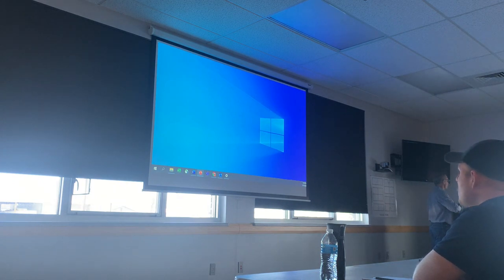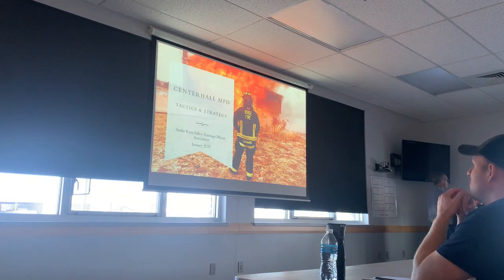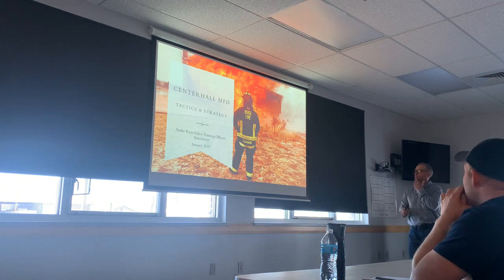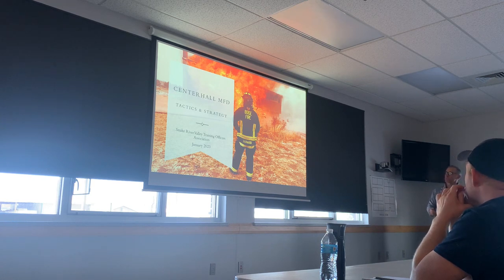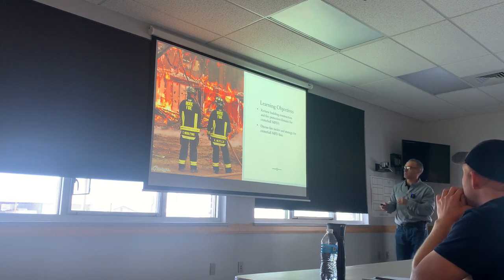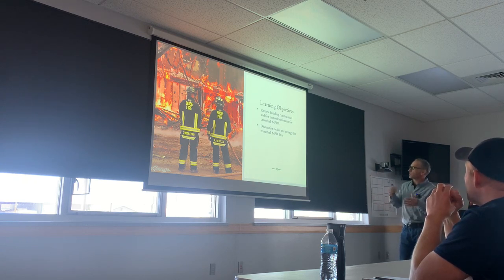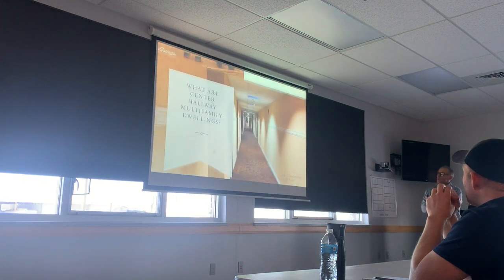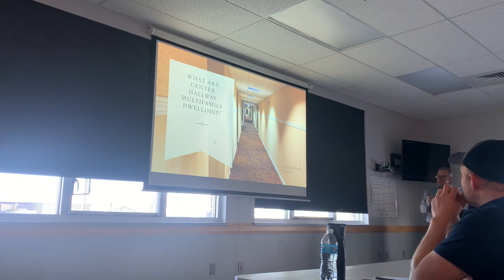This is the class I taught last fall for our battalion training — it's focused just on center halls. Some of these slides are going to be redundant. I pirated this from Barnard and kind of modified it. We're mostly going to focus on tactics and strategy. We know what center hall multifamily dwellings are, and what makes these particularly hazardous is that everyone's egress path is through an interior hallway that could be overcome by fire and smoke.